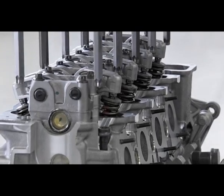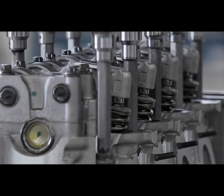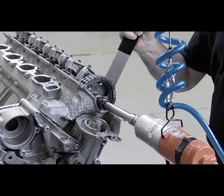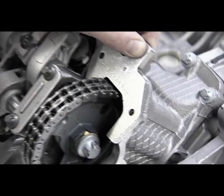Cooperation between man and machine ensures a precise fit of the cylinder heads. The camshaft gear has to be torqued very carefully. Engine timing is adjusted precisely.